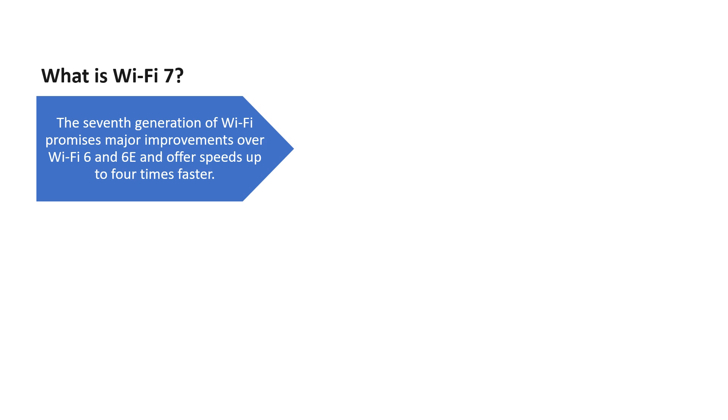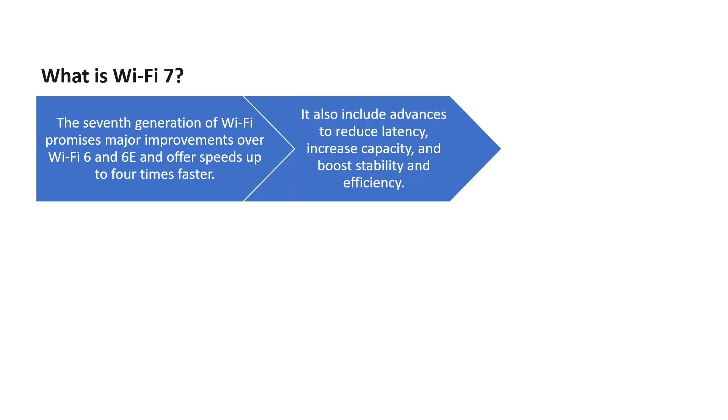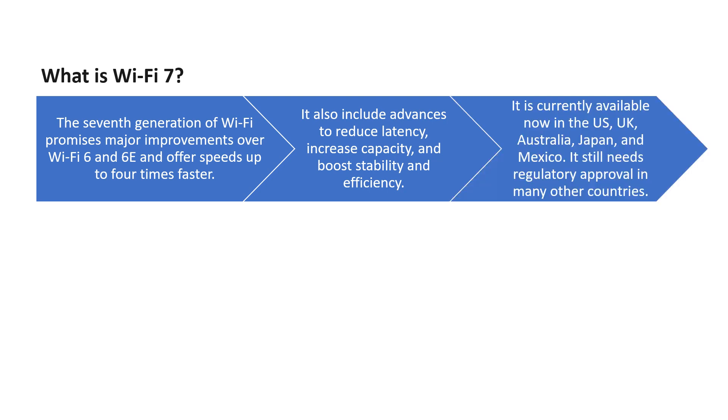Wi-Fi 7, the 7th generation of Wi-Fi, promises major improvements over Wi-Fi 6 and 6E, which were the latest before Wi-Fi 7. It offers speeds up to 4 times faster than Wi-Fi 6 and 6E, and also includes advances to reduce latency, increase capacity, and boost stability and efficiency.